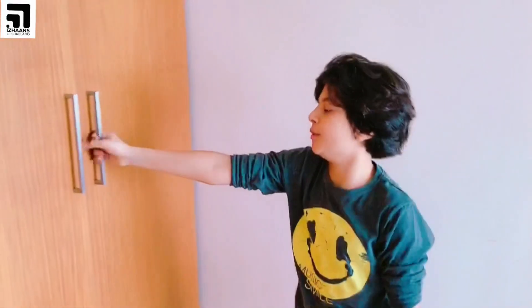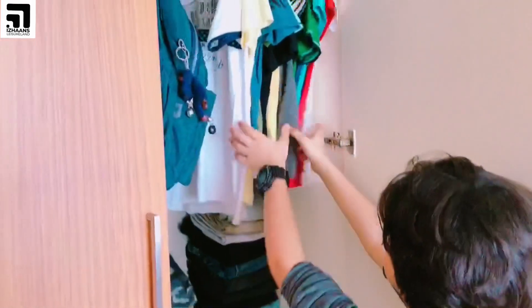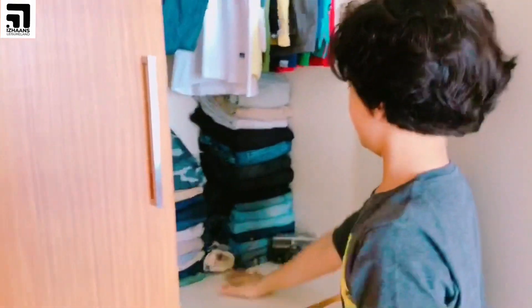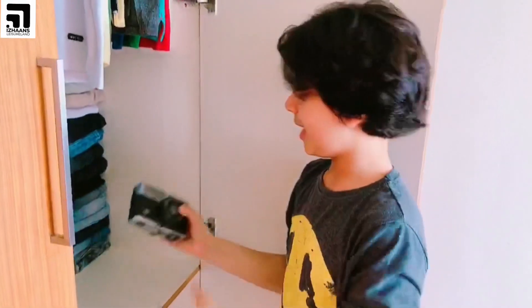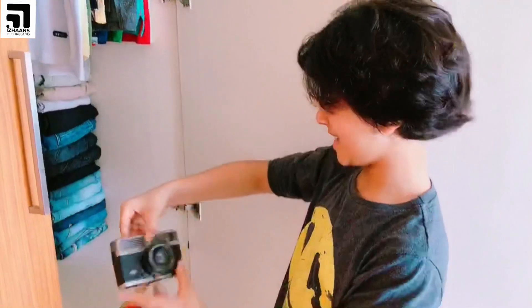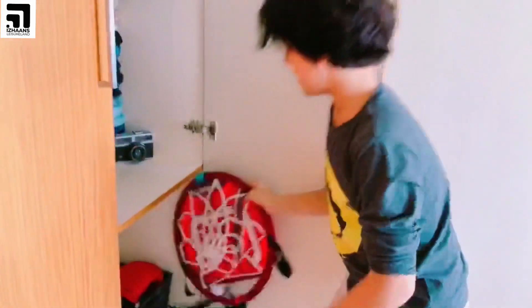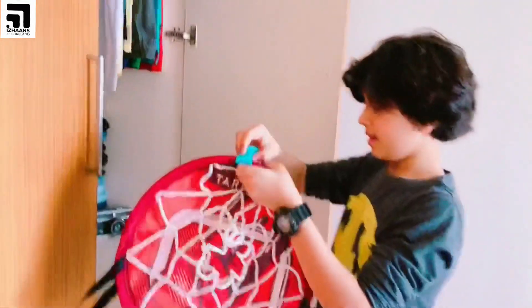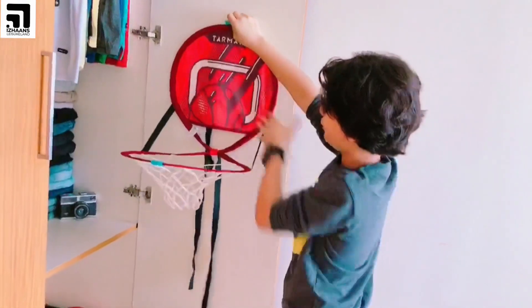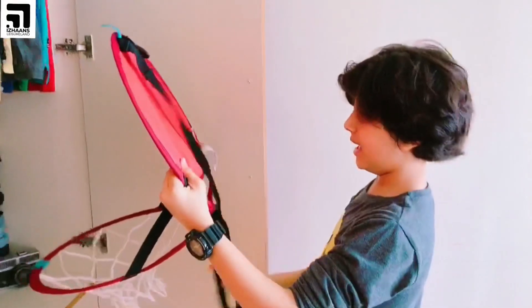Let me show you my water bottle. Over here are some of my features, and this is an anti-camera which was gifted by a friend. Thanks to him.